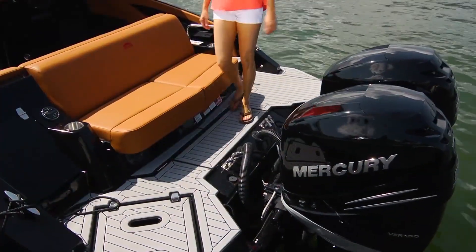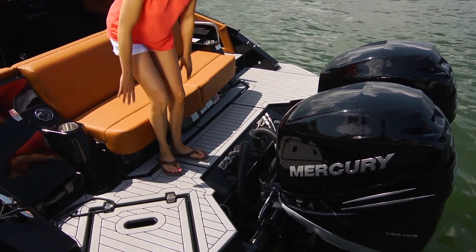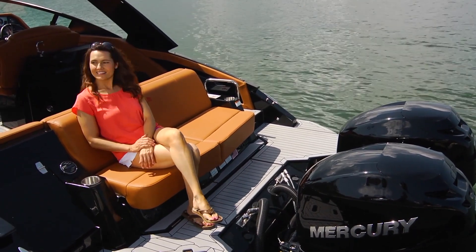The outboard seemed to be a very natural fit on this design, even when moving around. While relaxing on the transom seat, the engines don't obscure the view at all.